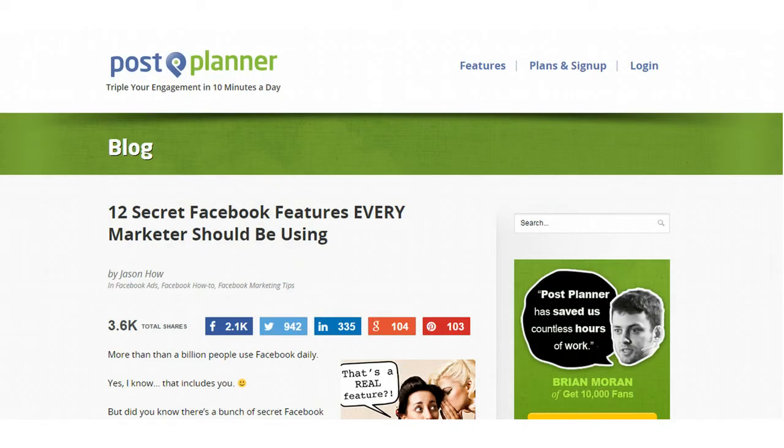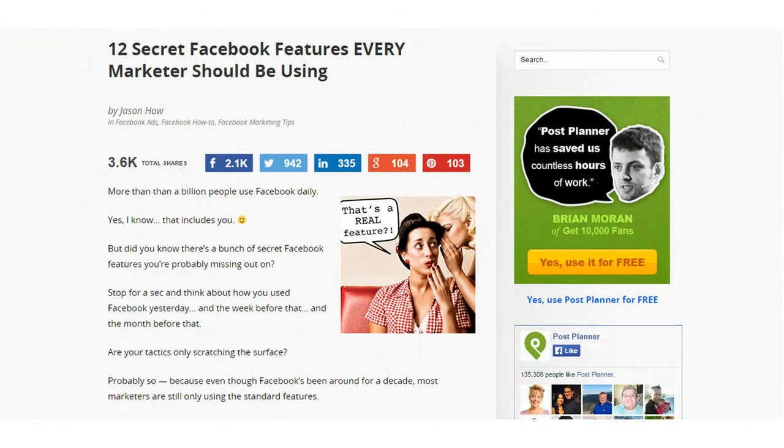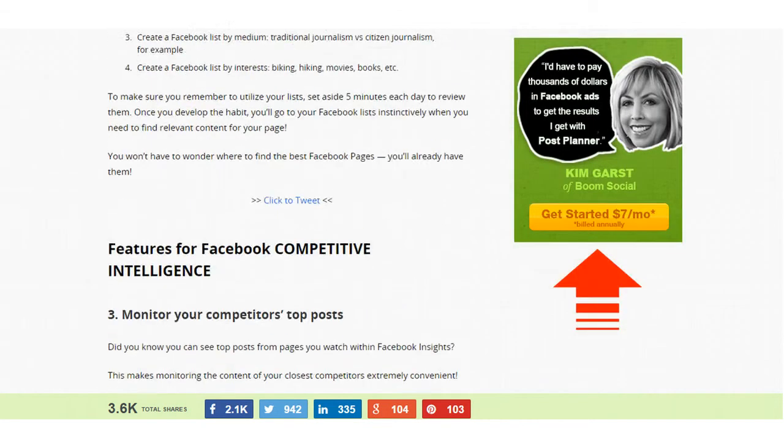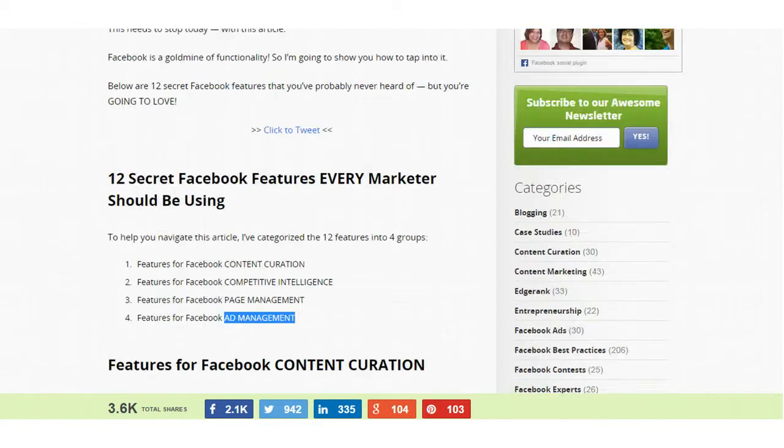In the next link, there's an article about 12 secret Facebook features every marketer should be using. There were some really good points regarding content curation, competitive intelligence, page management, and ad management. Every marketer should be using Facebook — whether that's Facebook ads, social posts, or boosting posts. Is Facebook right for everyone? No, but every marketer could probably find a way that Facebook will work for them. This article goes into really good detail on features that we often either don't know about or aren't sure how to use.